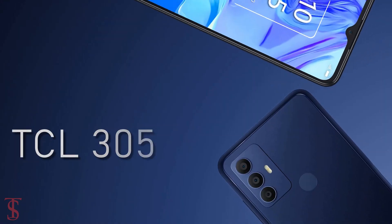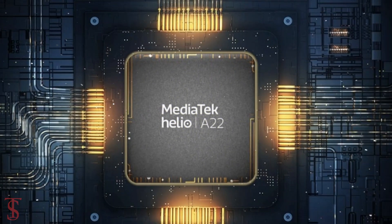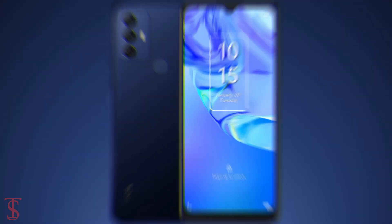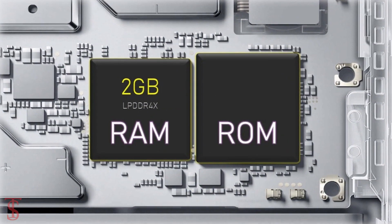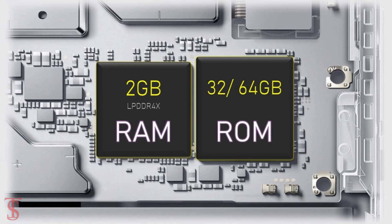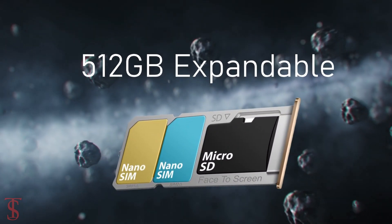Under the hood, the TCL 305 comes powered by a MediaTek Helio chipset paired with a PowerVR GE8300 GPU. The smartphone packs 2GB of LPDDR4X RAM and 32 or 64GB of internal storage, expandable up to 512GB via a dedicated microSD card slot.